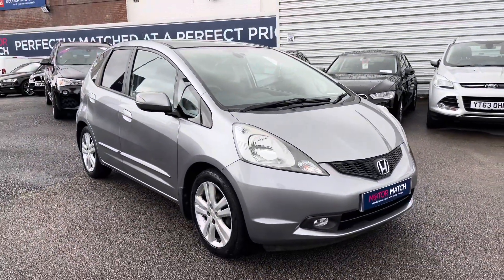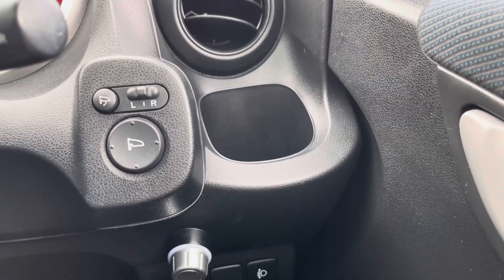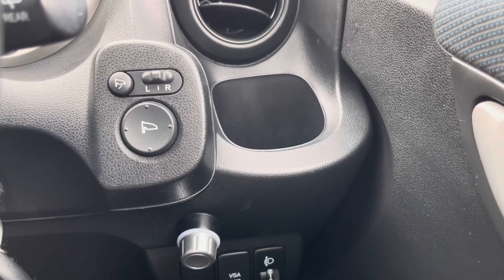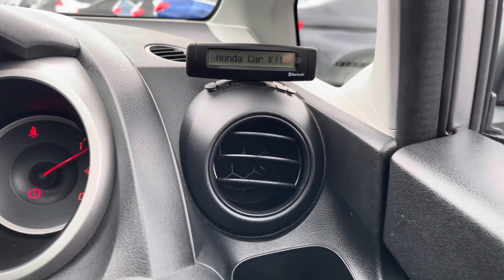Now that we've had a look around, I'm going to take you inside and show you some of the key features it has to offer. Starting on the dashboard, you have your electric mirror adjustments that include folding. These are great as you can quickly fold your mirrors in to keep them protected if you're in a tighter space, and it's also handy if you park on narrow roads to prevent them from being knocked off by other road users.